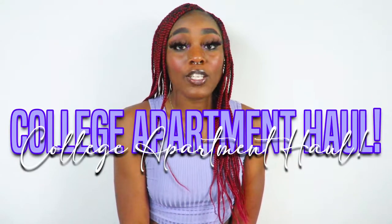Hey y'all, it's your girl Tamia here and I'm back with a brand new video. In this video I'm going to be doing a college apartment decor haul, showing y'all all the new decor I bought for my new apartment. Later this week I'm moving into a new unit, moving from a four bedroom to a two bedroom. I have stuff from Shein, Ross, Five Below, Walmart, and Amazon.